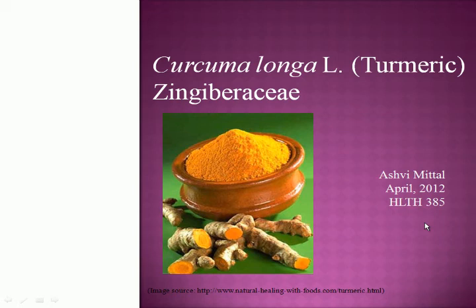Good morning. My name is Ashree Mittal and I'm a sophomore at Emory University, double majoring in biology and anthropology. Today, I'll be presenting on Curcuma Longa, commonly known as turmeric of the Zingiberaceae family.